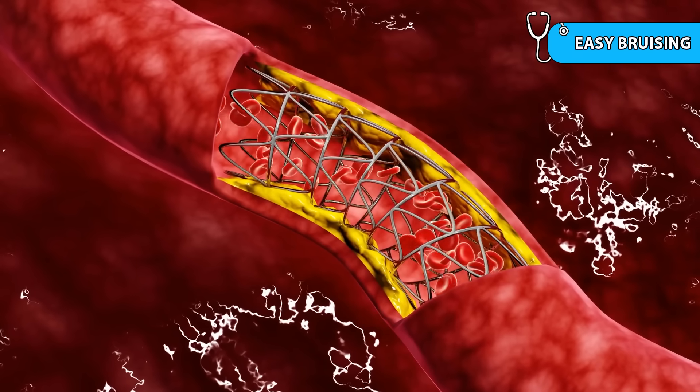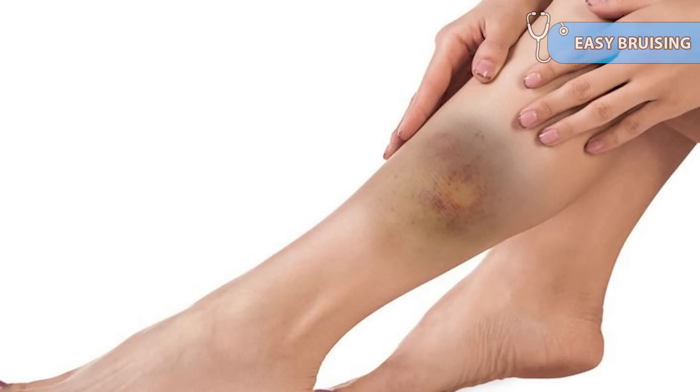The fourth sign is easy bruising. Cortisol thins the skin and weakens the blood vessels, making you bruise with minimal trauma. Even minor bumps can lead to large bruises, especially on the arms or legs.